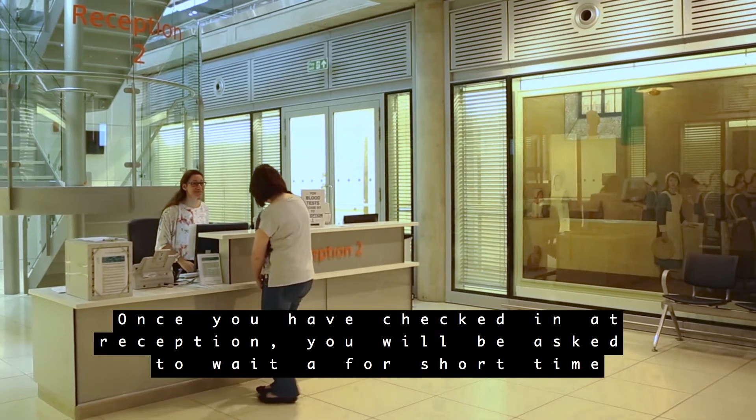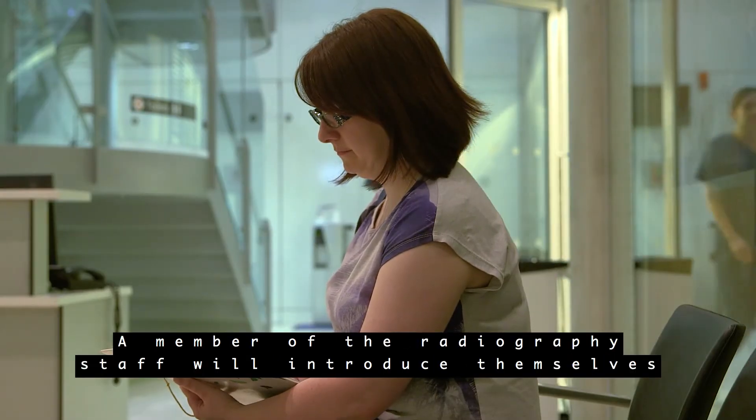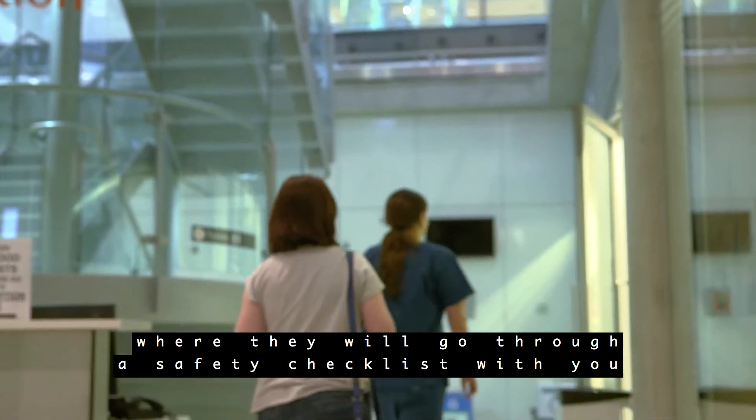Once you have checked in at reception, you will be asked to wait for a short time before you go through to prepare for your scan. A member of the radiography staff will introduce themselves and you will be taken through to a patient bay where they will go through a safety checklist with you.